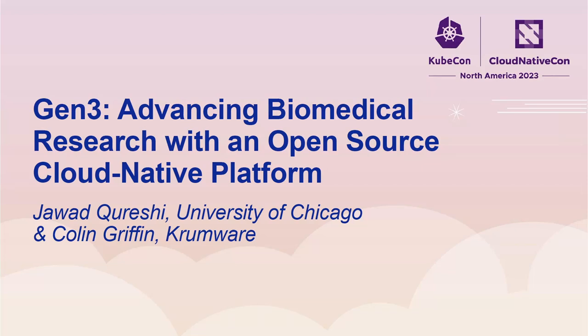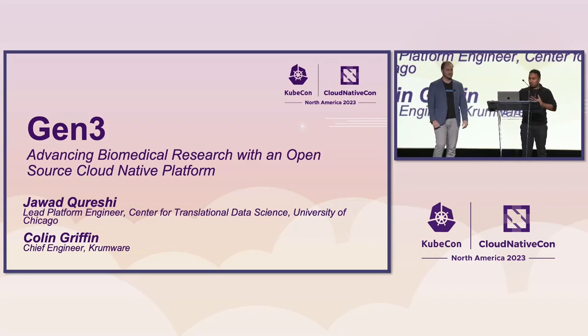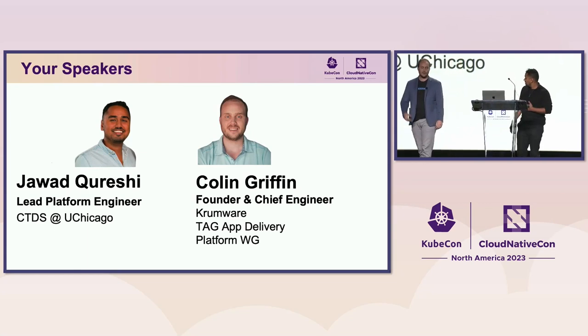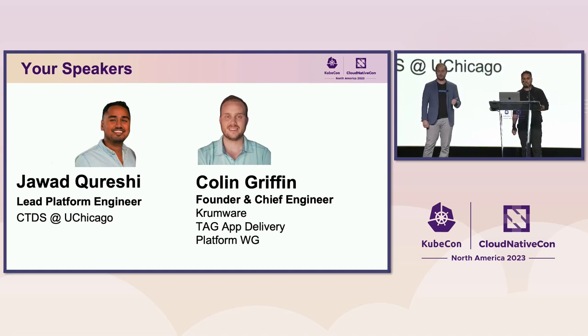Hello everyone, and welcome to our talk about Gen3 and advancing biomedical research with an open source and cloud native platform. My name is Jawad Qureshi. I'm the lead platform engineer at CTDS at UChicago. And I'm Colin Griffin, founder and chief engineer at Cromware. We develop cloud native technologies and I'm a contributing member of Tag App Delivery and the Platform's Working Group.